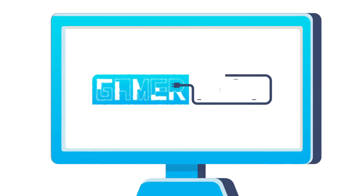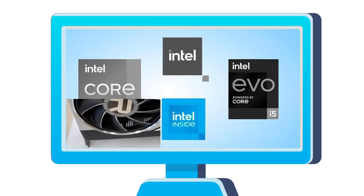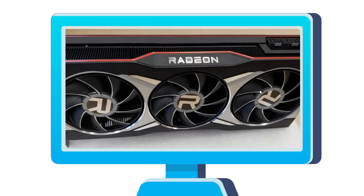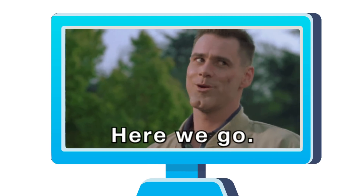Welcome everyone to GamerMail! Today we've got a huge leak on Intel's upcoming CPUs, AMD's RX 6000 series cache system gets confirmed, and the first RX 6000i tells us something big.